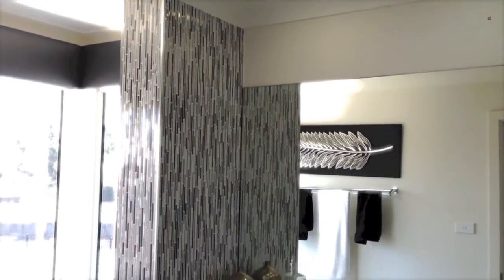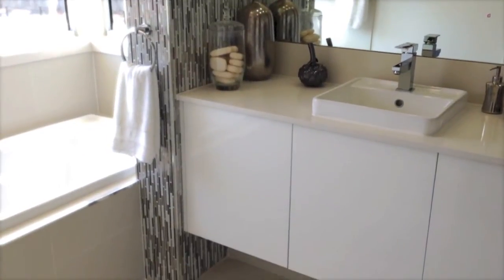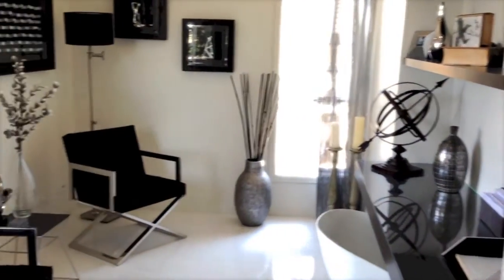Bathrooms don't just have to be functional, they can be beautiful as well. Using accent tiles and good lighting makes the space work. So as you can see, there are great reasons why you should visit a display home to take some ideas home for yourself. I'm designer James Treble and I look forward to seeing you next time.